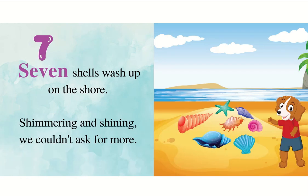Seven shells wash up on the shore, shimmering and shining. We couldn't ask for more.